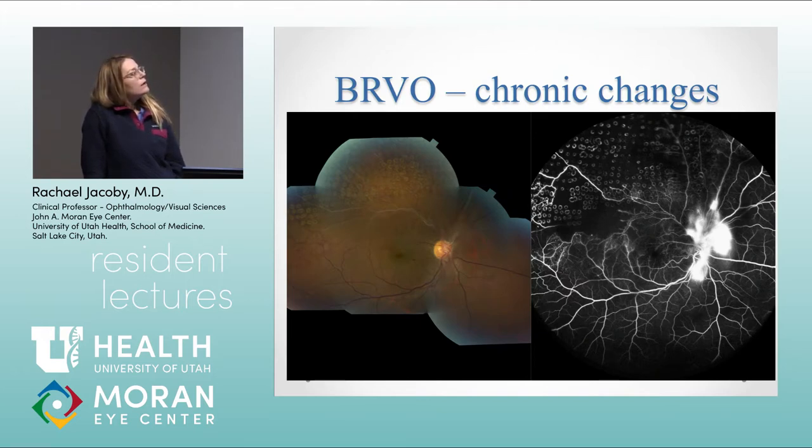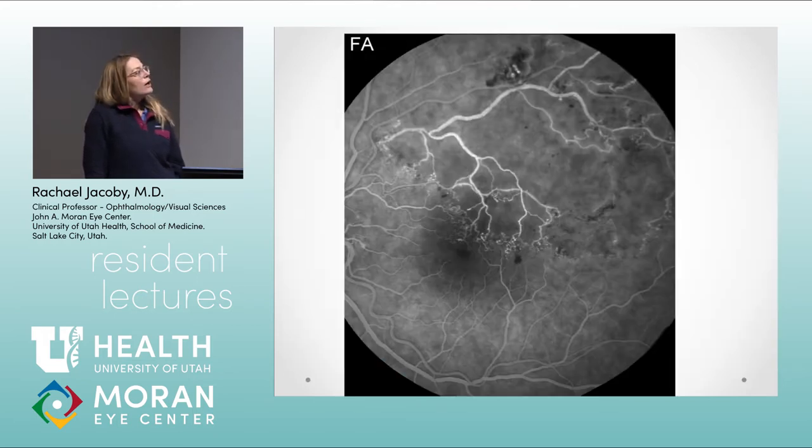This angiogram of one of my patients demonstrates complications of a branch retinal vein occlusion pretty well — pretty florid neovascularization of the disc. We've started some PRP, there's still some capillary dropout, and you can see collateralizations across the horizontal raphe. With a branched vein occlusion, you're more likely to get neovascularization of the disc or neovascularization elsewhere. You don't really see rubeosis often in a branched retinal vein occlusion — it's just not quite as ischemic.